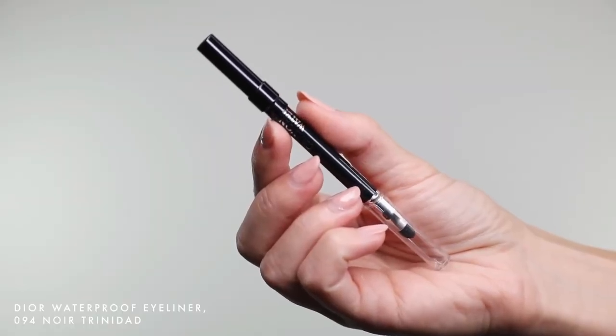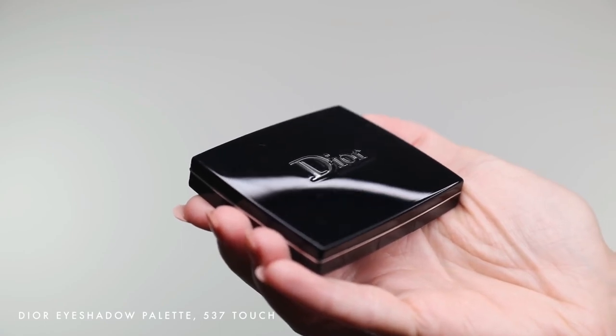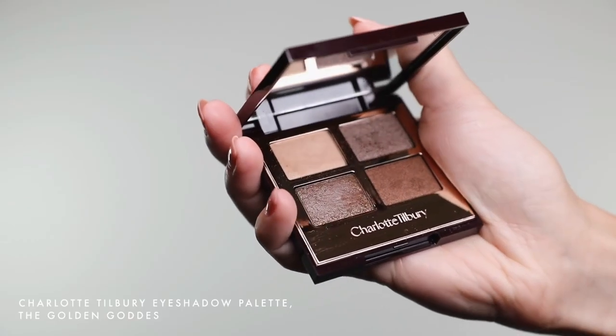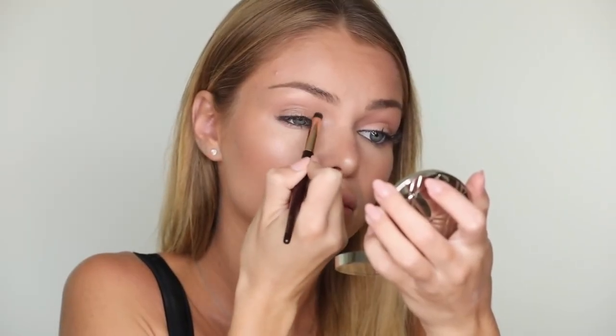I'm always using this waterproof eyeliner by Dior on just my upper waterline to make my lashes look fuller. To contour my eyes, I'm using Dior eyeshadow in the shade Touch, applying Matte Rose Nude shadow from this palette into my crease. For my eyeshadows, I like my new palette by Charlotte Tilbury in the shade The Golden Goddess, mixing shades Chance and Pop and applying it to my eyelid and under my bottom lashes.